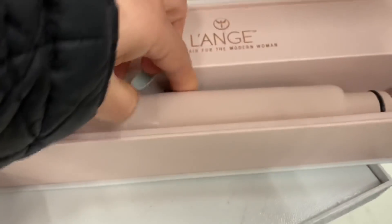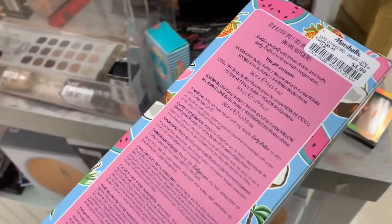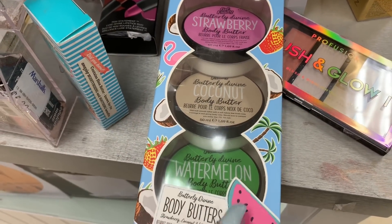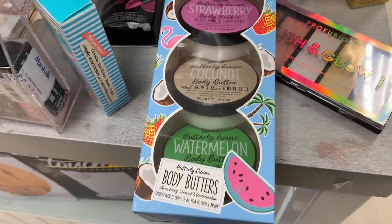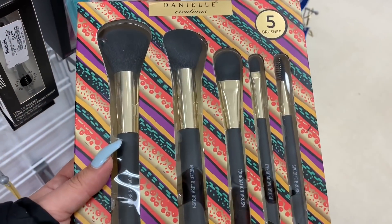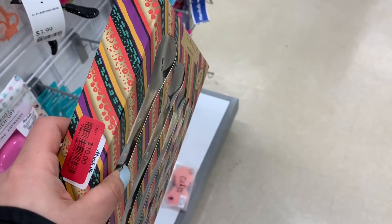I also saw this body butter lotion — this reminds me of the ones from The Body Shop. It's all for $4.99 and it comes with strawberry body butter, coconut body butter, and watermelon body butter. I think it's such an affordable price — I've never tried this brand before though. I really love The Body Shop body butters. Here they also have Danielle Creation brushes — this one comes with five brushes for $10.